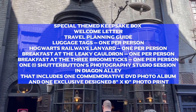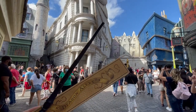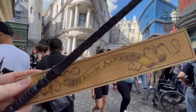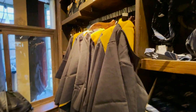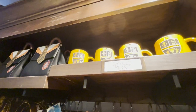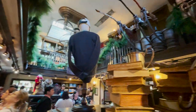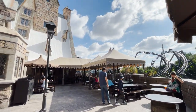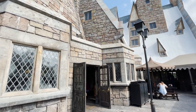The themed keepsake box includes a welcome letter, a travel planning guide, luggage tags (one per person — note Universal typically provides only two per package), and Hogwarts Railway lanyards (one per person). You also get breakfast at the Leaky Cauldron in Universal Studios Florida, breakfast at the Three Broomsticks in Islands of Adventure, and one Shutterbutts Photography Studio session in the Wizarding World of Harry Potter, including a commemorative DVD photo album and an exclusive 8x10 photo print. This is the perfect package for diehard Harry Potter fans.